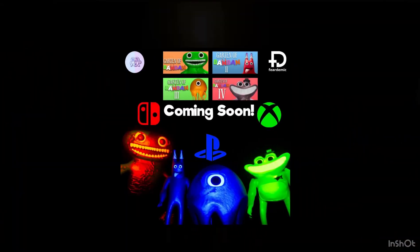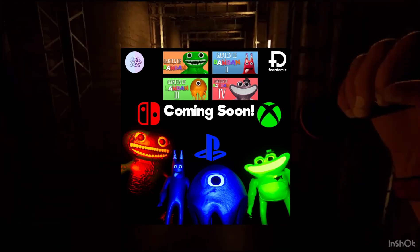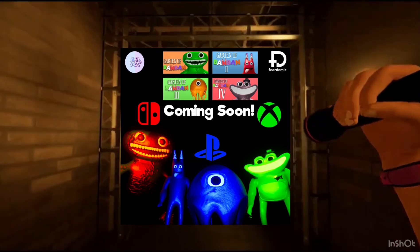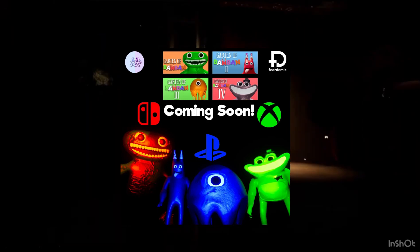Our next bit of news is that Garten of Banban is coming to PlayStation, Xbox, and Switch, which is nice. I already have the games on my computer but I'll probably get them on console too. It might be like a big bundle and it's probably coming out next year. Alright, that's basically the end of the video — I'll see you in the next one, goodbye.